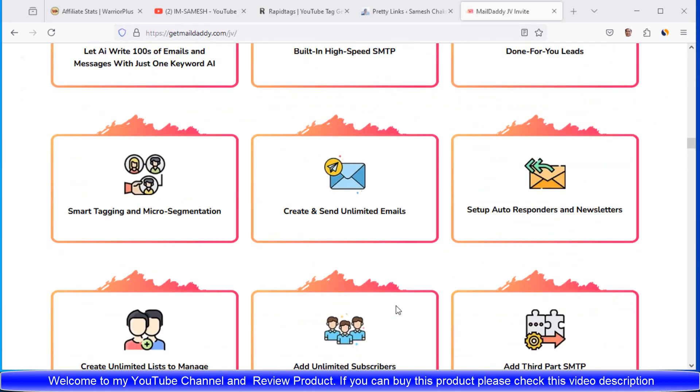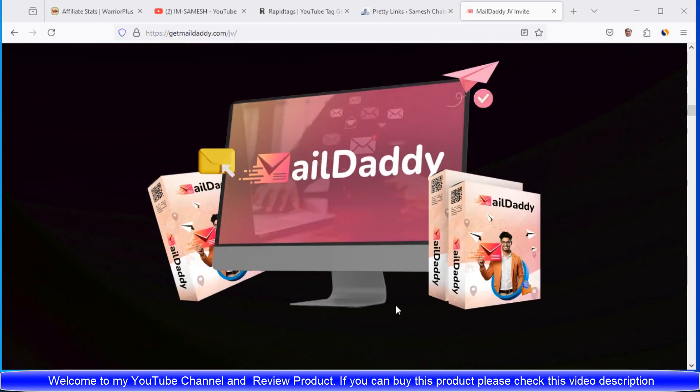If you want to buy this product, please check this video's description. If you enjoy our YouTube channel, then please subscribe, like and share with your friends.